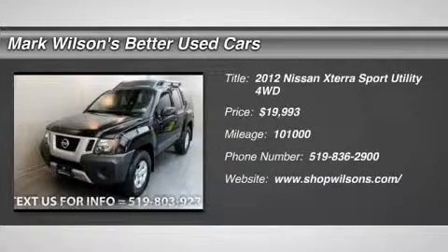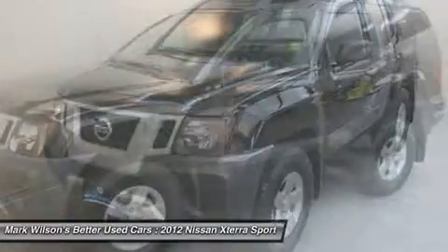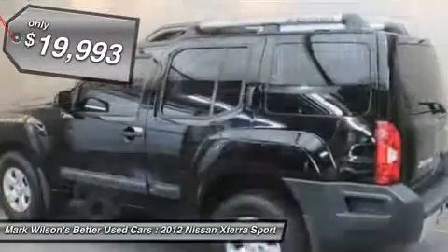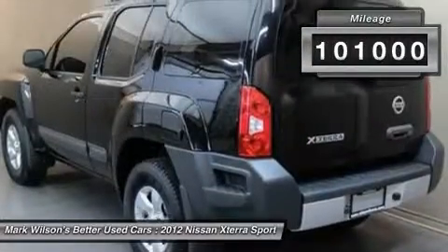2012 XTERRA. Accelerate your activity with the Nissan XTERRA. Its powerful 24-valve V6 lets you climb faster and further, while its versatile interior lets you stretch out in style and is priced below $20,000. This vehicle has less than 105,000 miles.